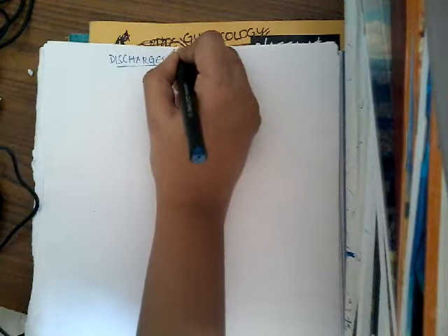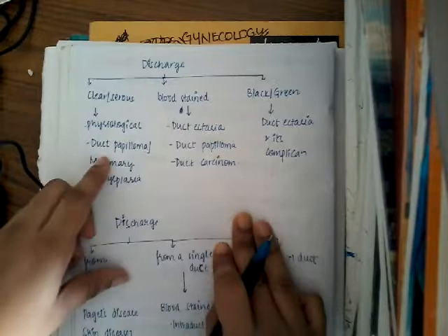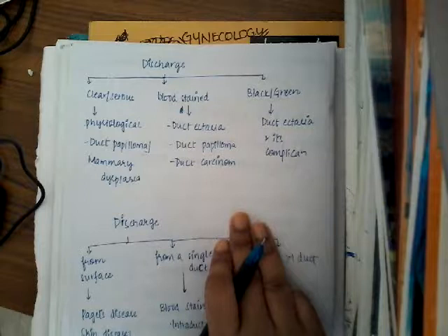What are the different types of discharges from the nipple? This is the nipple, and these are the ducts. Sometimes there are discharges emitting from either one of the lactiferous ducts or many lactiferous ducts. There are different types and differential diagnoses based on the type of the discharge.